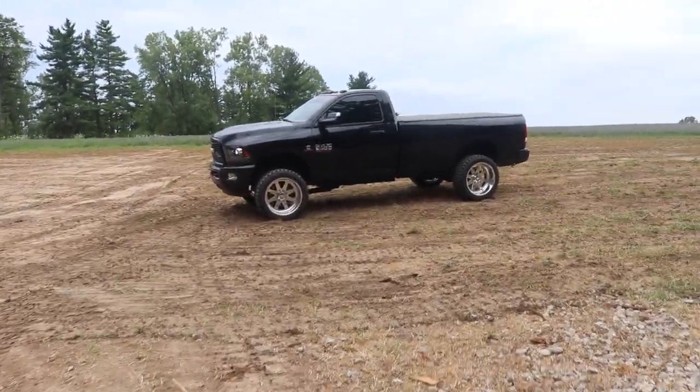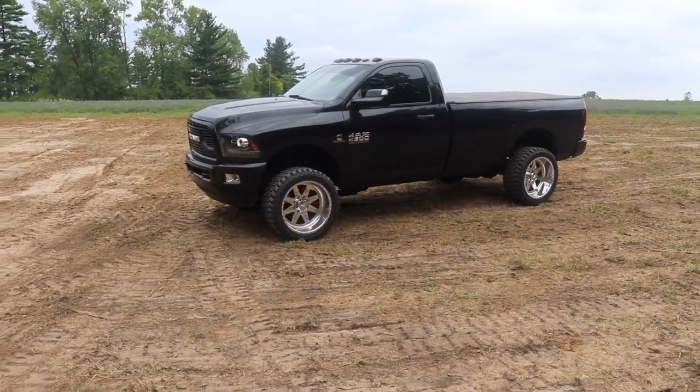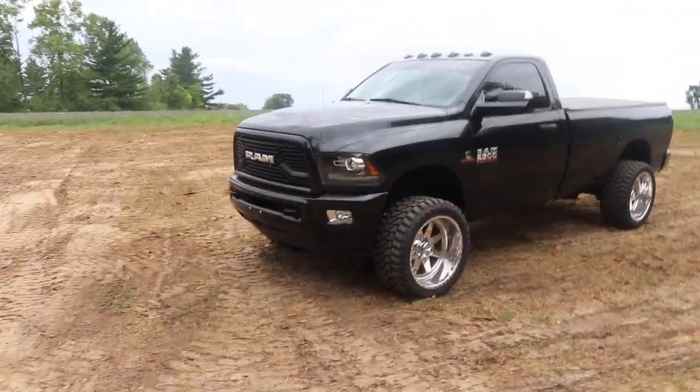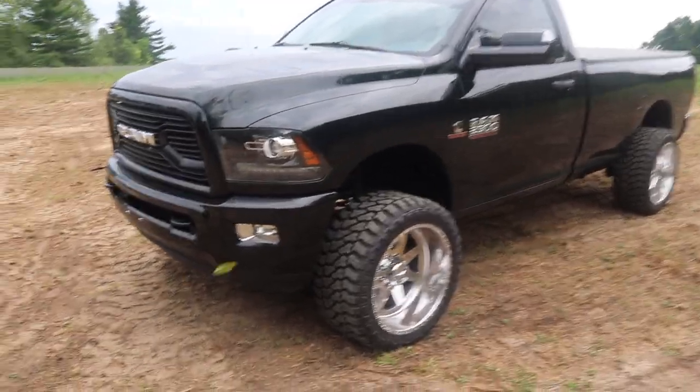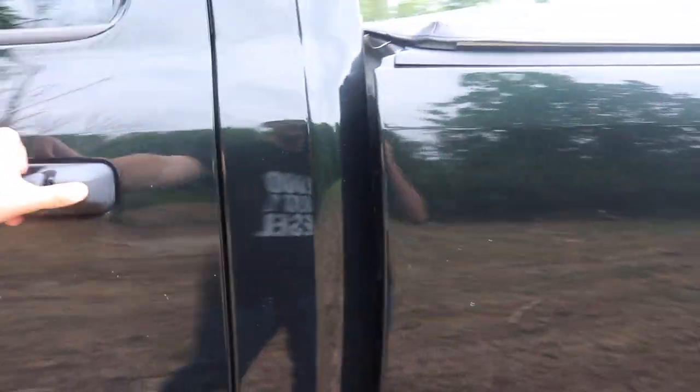That is one good-looking truck. I had to come out here and snap some photos with it while I was out here. This thing looks good — I'm not going to have it much longer so I've got to get some pictures of it. Could be yours. Keep the faith. Nobody's been drawn yet.